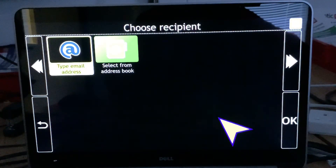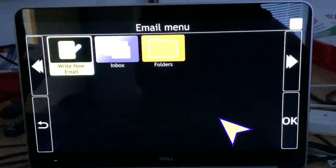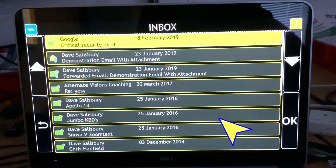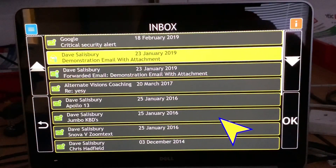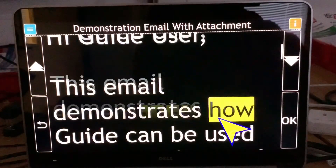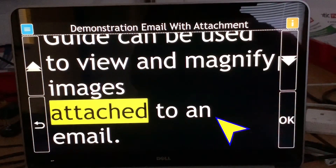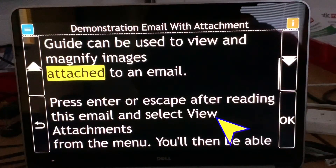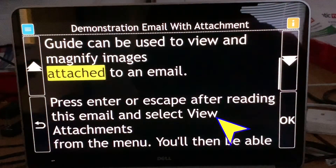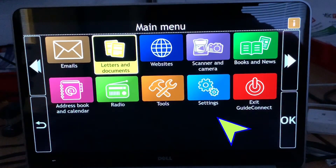You've got three options: write new email, your inbox, and your folders for emails. It's very simple and straightforward. Writing a new email, you can type the email address manually or select it from your address book — so it's a good thing to fill out the address book with all your email contacts. Coming to the inbox, it starts reading it back. I've got it at quite high magnification — I can make it smaller or bigger — and the highlight follows the word as it reads back. That's the second folder: letters and documents.